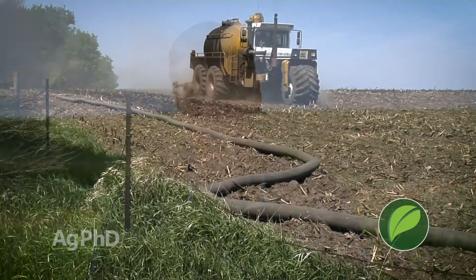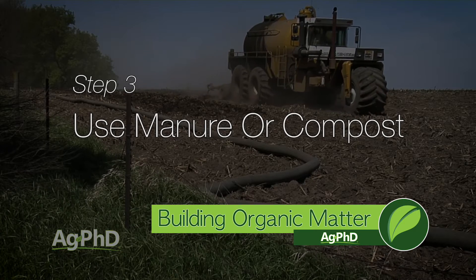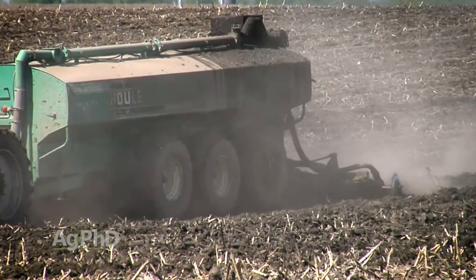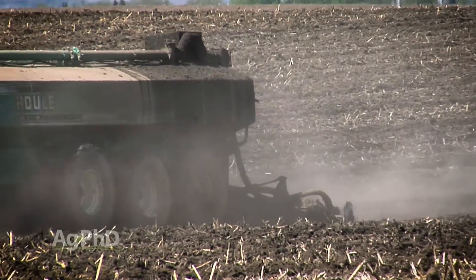Using manure or compost is a great way to fertilize your fields, but also to help increase organic matter over time. There is organic material there obviously, and the more that we can apply out to our fields gives us a better chance of growing that organic matter down in our soils throughout the years.